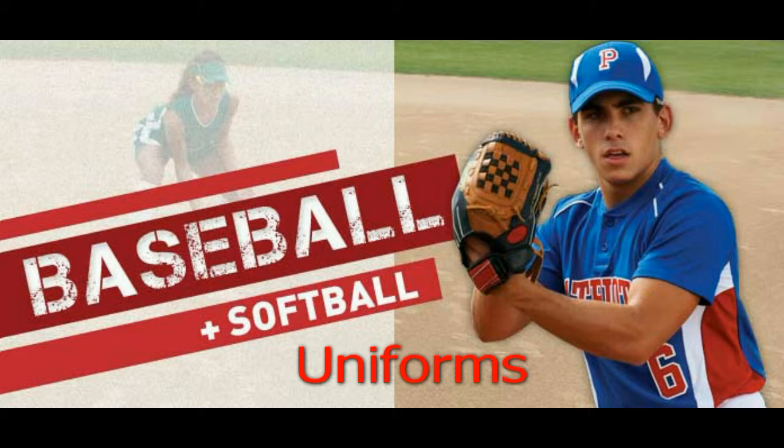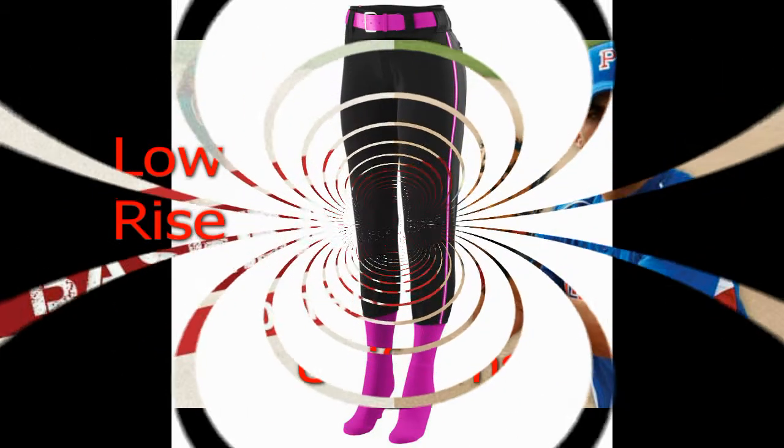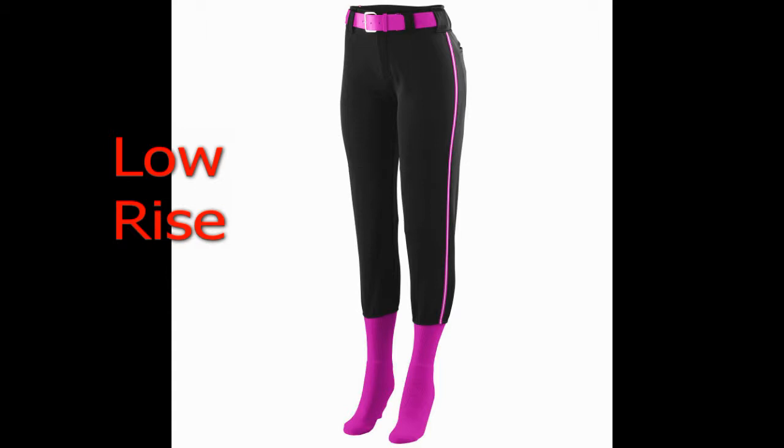As a distributor of Augusta Sportswear baseball and softball uniforms, you can outfit your team in a custom uniform utilizing any of the 245 styles of pants, hats, jackets, belts, and jerseys. Shop until you drop as True to Size Apparel offers all of the 150 styles of baseball and softball jerseys for adults, ladies, youth, and girls.